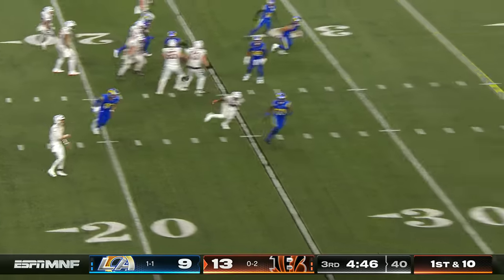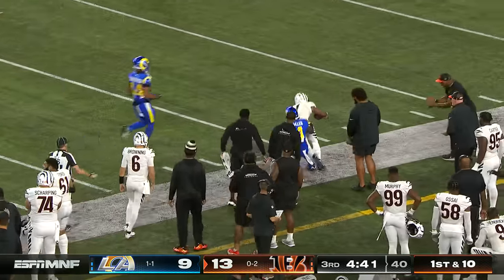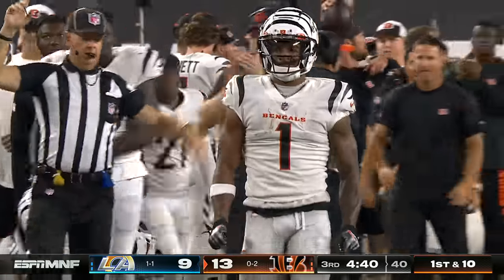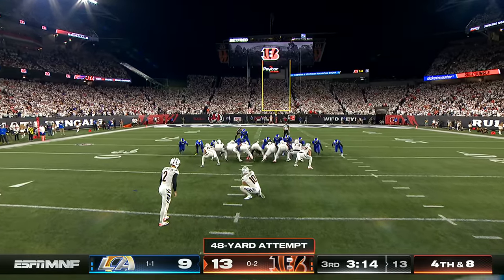Burrow on the move, lofting it downfield to Ja'Marr Chase — who's got it! Ja'Marr Chase has arrived and finally has a playmaker moment in 2023. That makes it a seven-point lead.